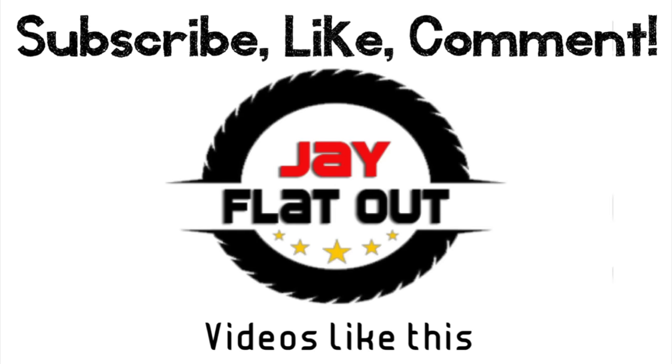All right guys, thanks for watching. As always, thank you so much for your support. I've put a link here for you to click to easily subscribe. There are two videos below that I think you might like, and as always I appreciate your comments below. That's going to be it for this video.